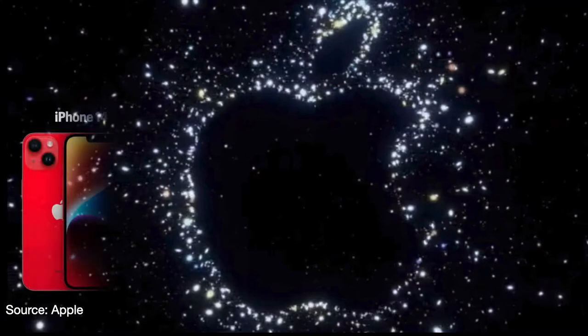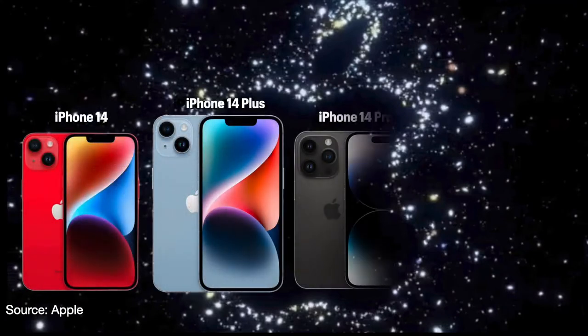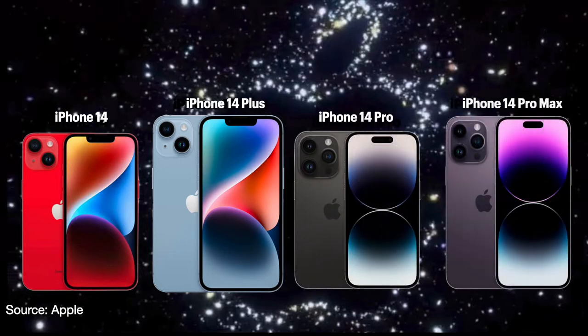Introducing the iPhone 14, the iPhone 14 Plus, the iPhone 14 Pro, and the iPhone 14 Pro Max.